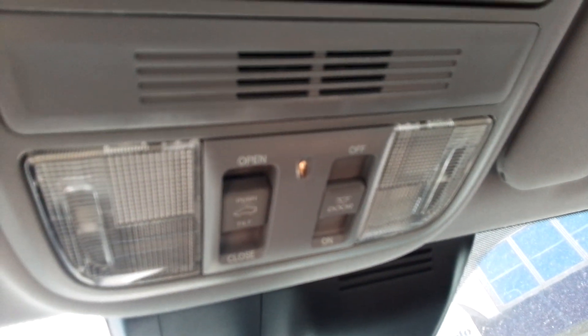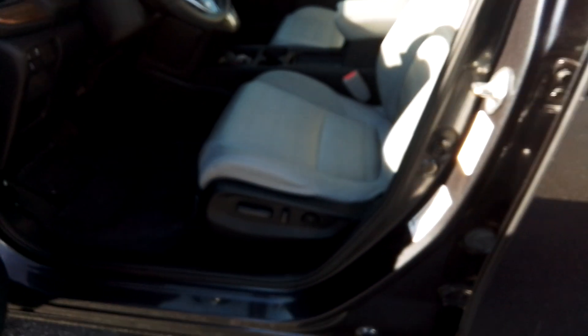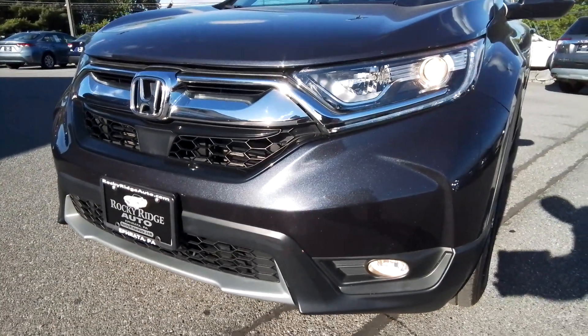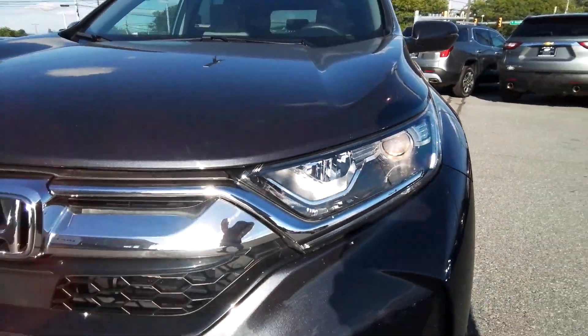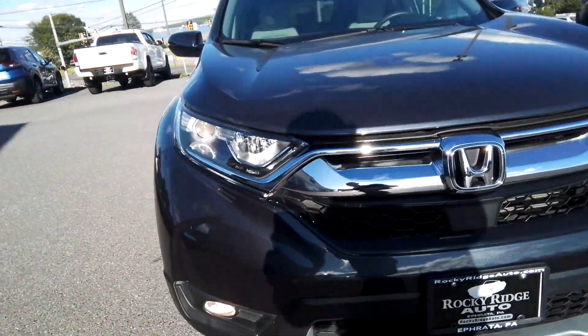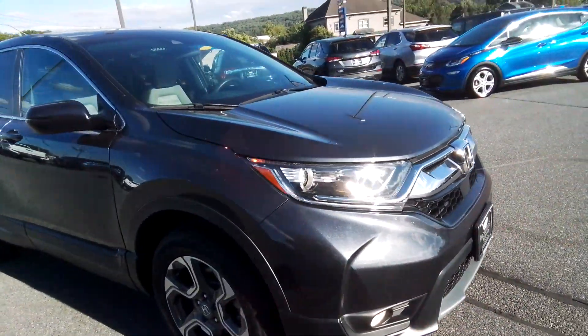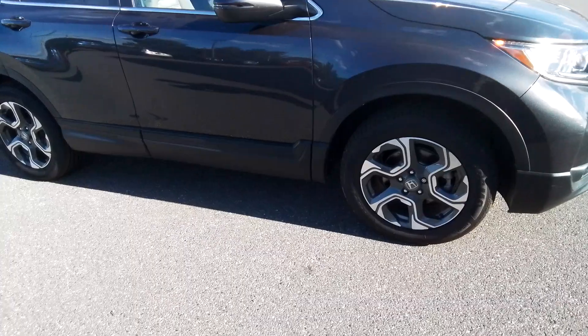Up here we've got the controls for the sunroof. Super clean car here — seats 5, very clean. The tires are real tall on it and it's got signal mirrors. Another nice feature I love: it's got fog lights in the front with LED projector-style bulbs, which makes it nice and bright and lights up the road in the evening.